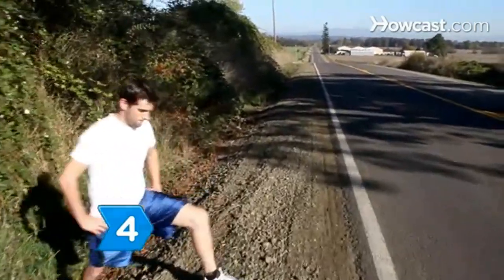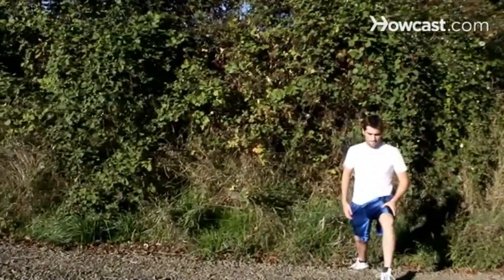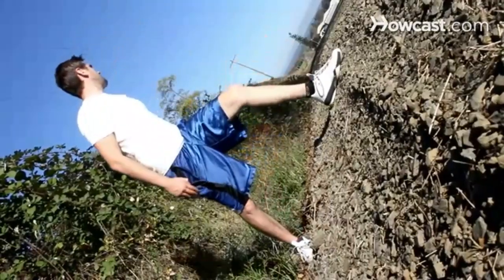Step 4. Perform your exercises on uneven terrain, or work one side of the body at a time, to gain balance control and work the core muscles of your body.